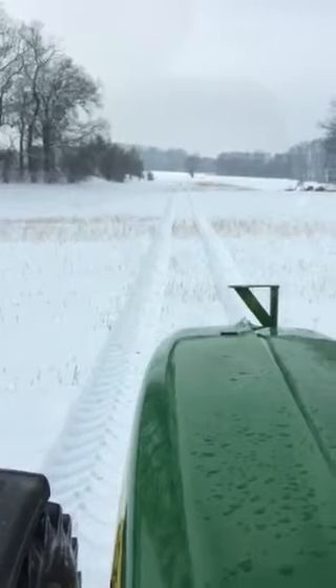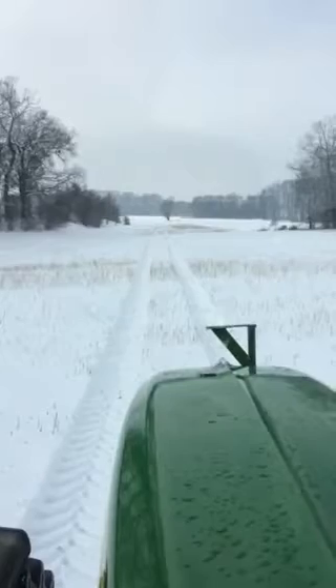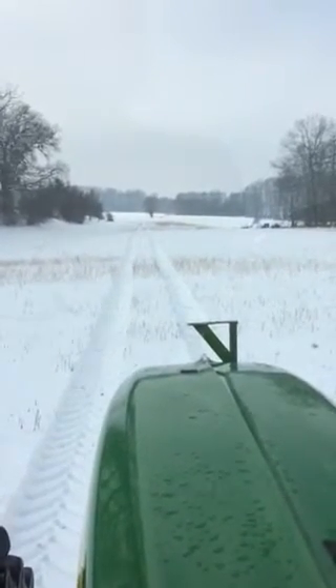It looks like the line looks very straight. My GPS setup is two antennas on the roll for the tractor — one for GPS heading, one for vector.